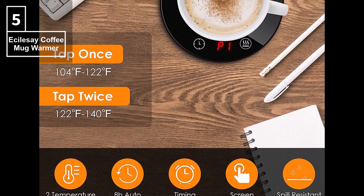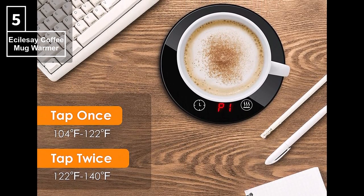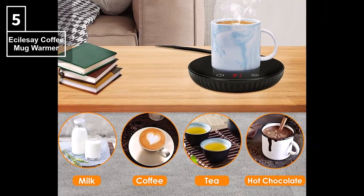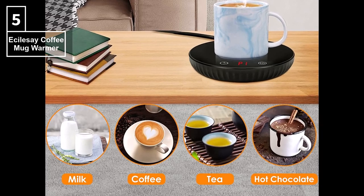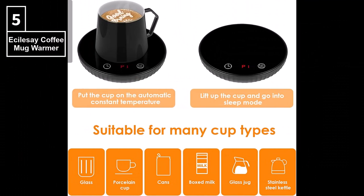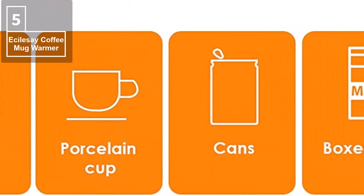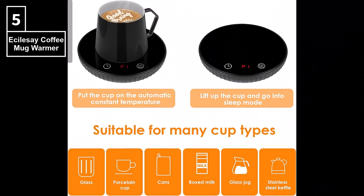The touch-and-tap responsive temperature modes work as follows: if tapped once, it maintains the temperature within 104-122 degrees Fahrenheit, and if tapped twice, it maintains the temperature within 122-140 degrees Fahrenheit. The coffee mug warmer allows you to adjust the temperature according to your drink types, such as coffee, tea, milk, or hot chocolate. The cup warmer is hot enough to melt candle wax or use as a heating plate. It works with many cup types such as glass, porcelain cups, cans, boxed milk, glass jug, and stainless steel kettle, and comes in cute packaging.